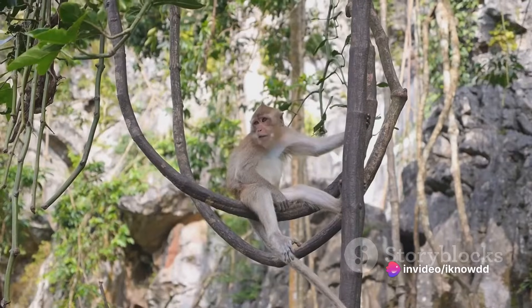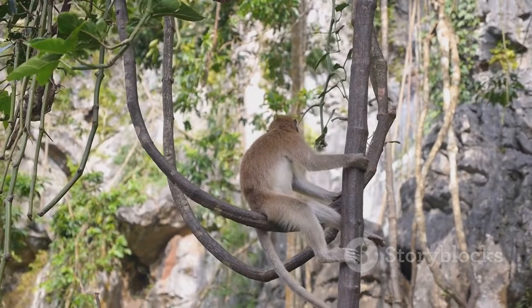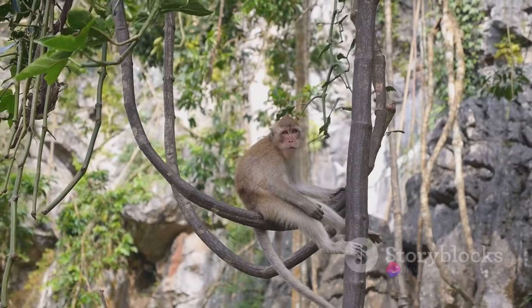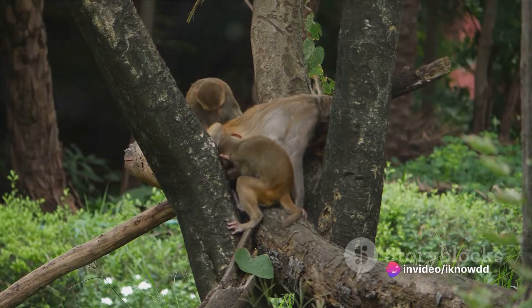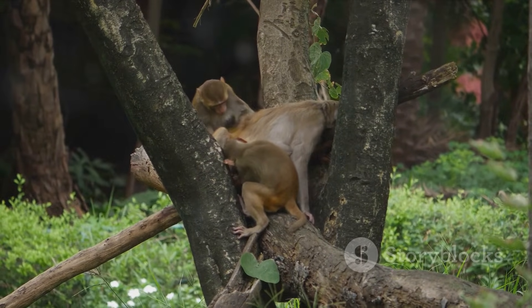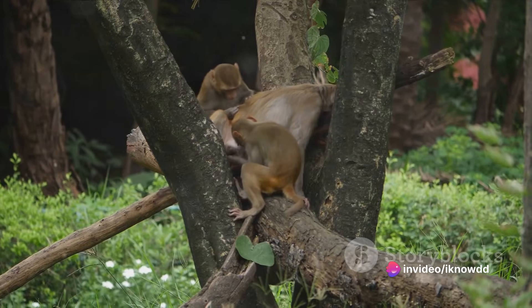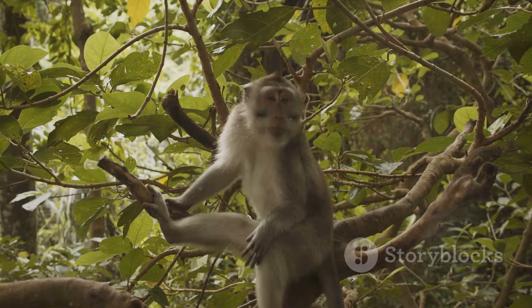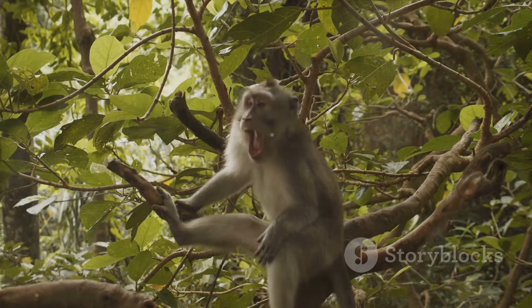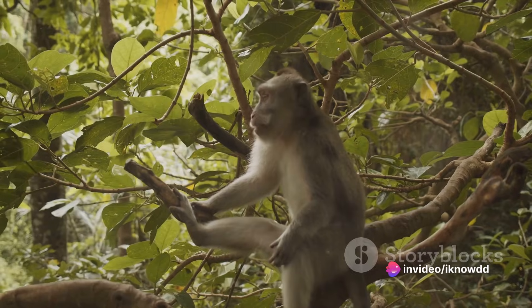The female monkey gives birth to a single baby in most cases, although twins are not unheard of. The newborn monkey, also known as an infant, is usually very small and completely dependent on its mother for survival. Male monkeys play a crucial part in the initial stages of reproduction — they compete with other males for mates and often take on a protective role, guarding the female and the newborn from potential threats. Understanding these basic aspects of monkey reproduction is key to comprehending their mating behaviors, social dynamics, and survival strategies.